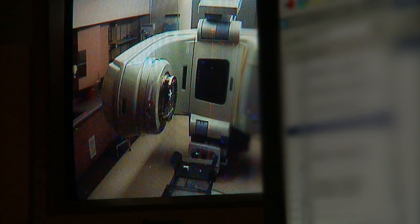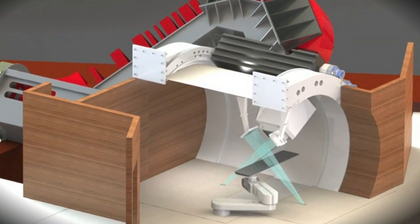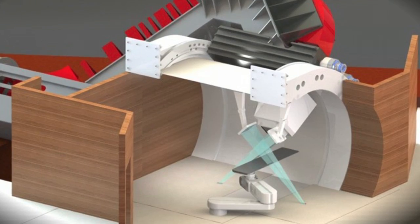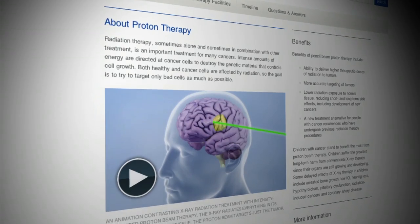This limits how much radiation you can safely give to patients because it could damage surrounding tissues and organs. But a new technology called proton beam therapy is more precise and therefore more effective. Dr. Foote and Dr. Steven Schild head the Mayo Clinic proton beam therapy program.